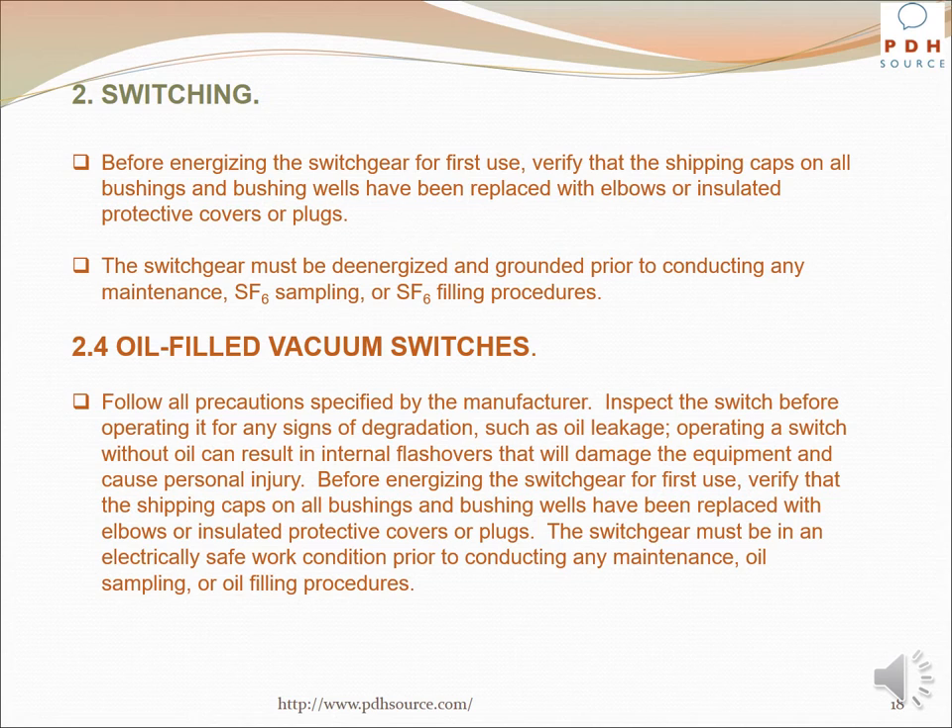For oil-filled vacuum switches, follow all precautions specified by the manufacturer. Inspect the switch before operating it for any signs of degradation such as oil leakage. Operating a switch without oil can result in internal flashovers that will damage the equipment and cause personal injury. Before energizing the switchgear for the first time, verify that shipping caps on all bushings and bushing wells have been replaced with elbows or insulated protective covers or plugs. The switchgear must be in an electrically safe work condition prior to conducting any maintenance, oil sampling, or oil filling procedures.